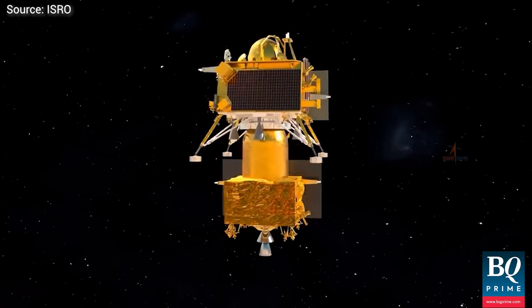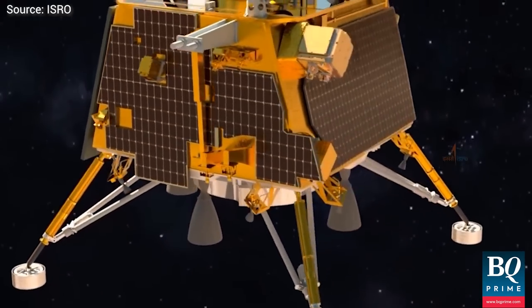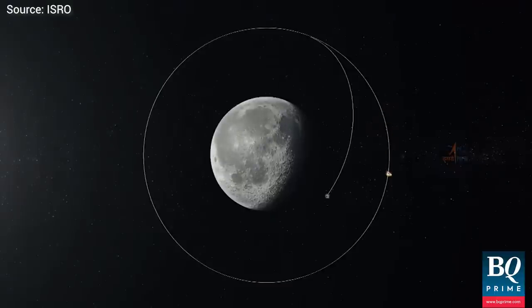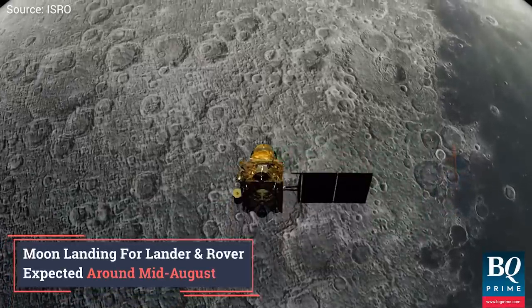The failure-based design sets Chandrayaan-3 apart from its predecessors. The lander has the capability to softly land at a specific lunar site, enabling the rover to conduct an in-situ chemical analysis of the lunar surface. The lander and rover are expected to reach the lunar surface around mid-August.